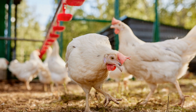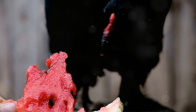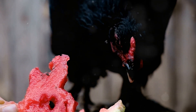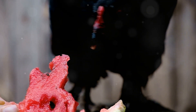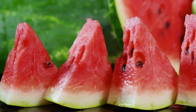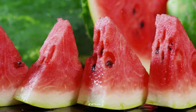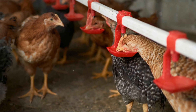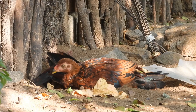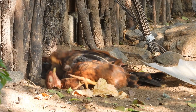So there you have it. Treat your chickens to some watermelon and ice this summer and watch them thrive. Don't forget to like, subscribe, and hit that bell icon for more chicken care tips. Until next time, cluck on!